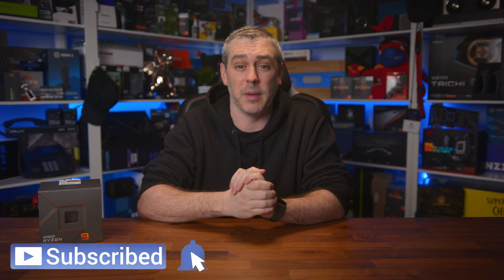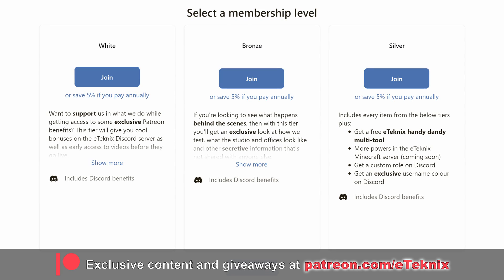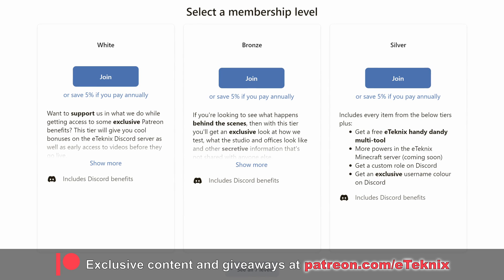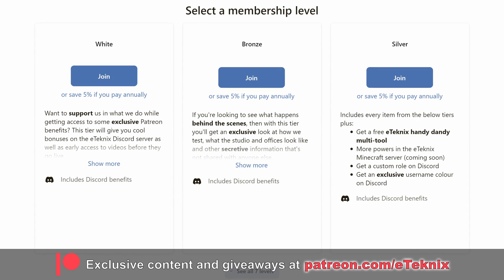And that about wraps this up. It's been a while since we did a weekly news roundup, so if you appreciate these types of videos, a like and a subscribe will tell me everything I need to know and we'll continue to do one a week. Also, if you love what we do and want to join the Patreon, you'll get access to a ton of goodies including behind-the-scenes content, a special area on our Discord, and bi-weekly game nights. The link is down below.